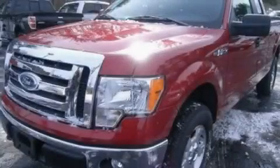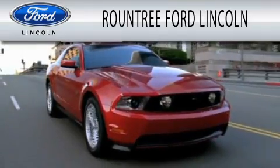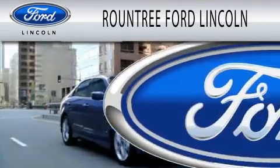Stop by today and test drive this vehicle for yourself. Roundtree Ford Lincoln is dedicated to doing everything possible to ensure that the experience you have selecting your next vehicle is as pleasant as possible.